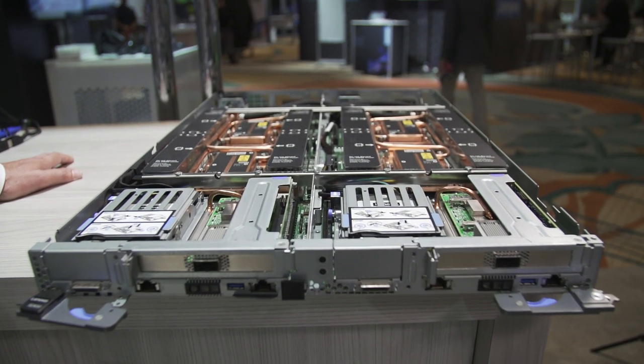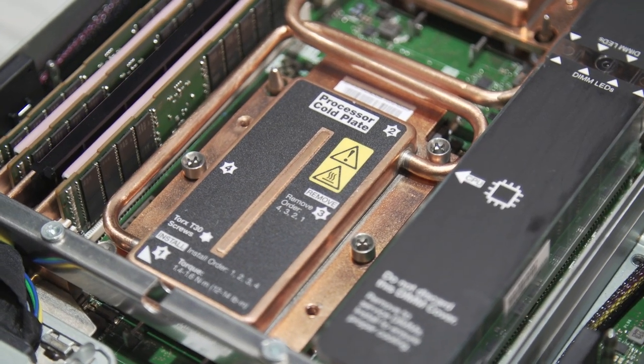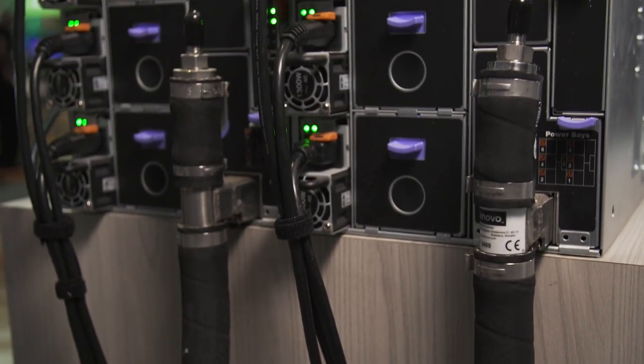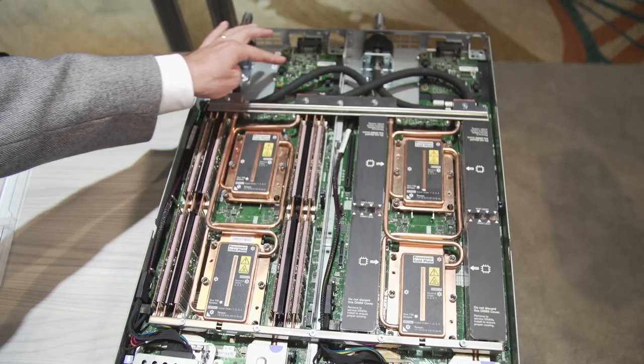This is the Lenovo ThinkSystem SD650. It's a completely water-cooled system which features a tray with two two-socket nodes on it. We can pump water into the system at 50 degrees Celsius, or 122 degrees Fahrenheit for those on this side of the pond, and keep the system cool.